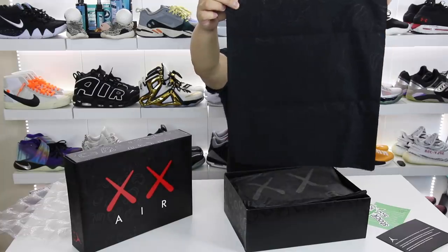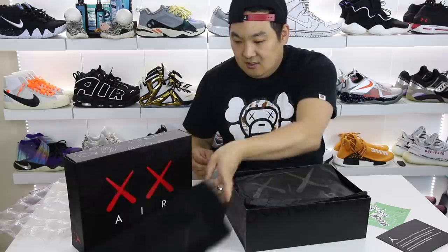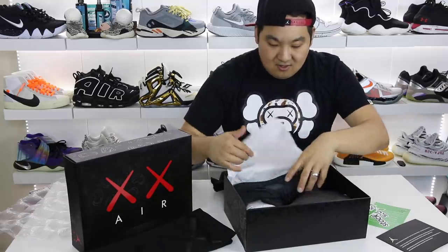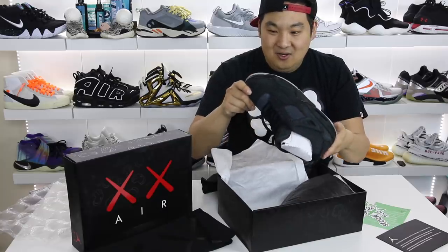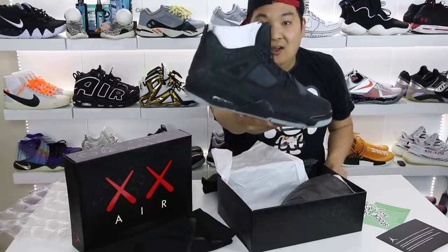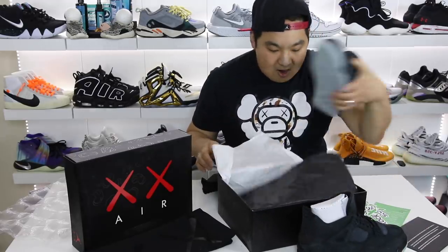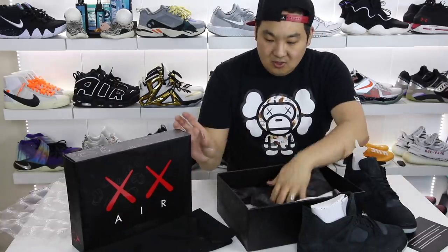And there's a dust bag — super, super nice. You can tell I kind of gave it away a little bit with my Bape Kaws tee. And here we go. So here we have it — these are what I ended up getting. I ended up getting the black Kaws 4s. I wanted the black colorway more than the gray one because I just really like this colorway. It's super simple, super clean.